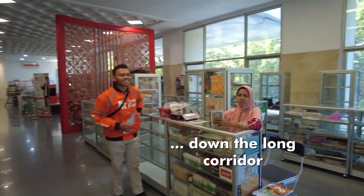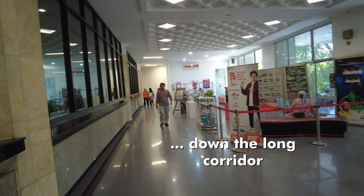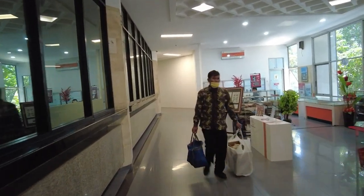She is selling old postcards from historical times and other collector items. We go down the corridor all the way to the end.